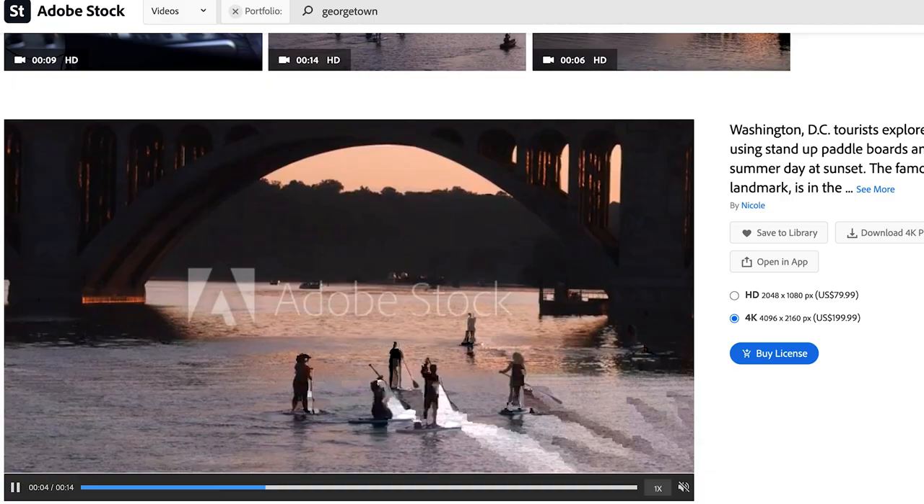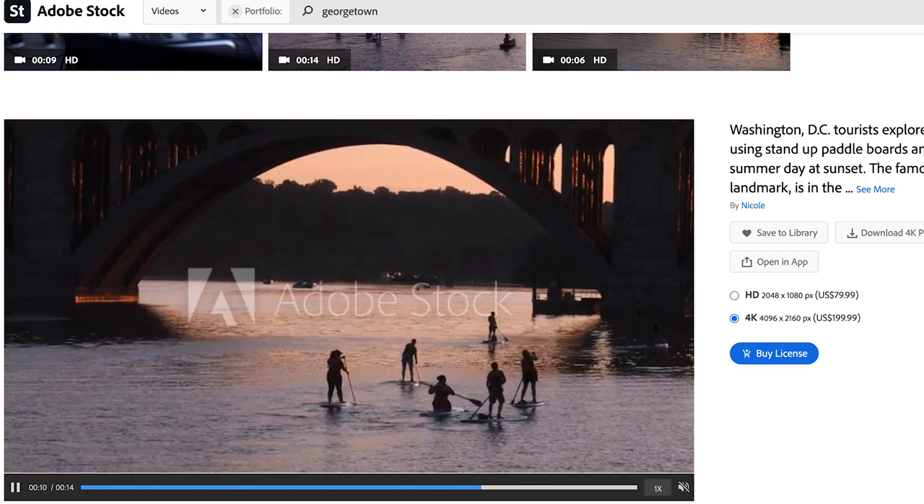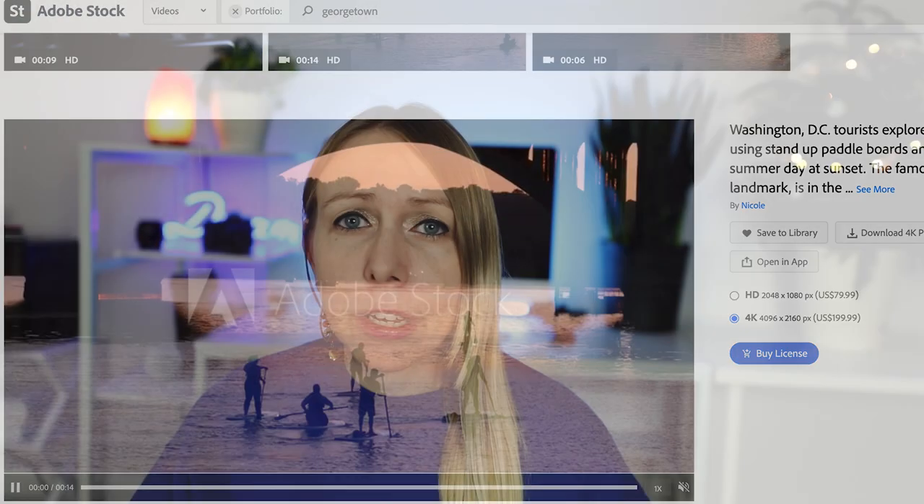My second top seller on Adobe Stock in terms of video content is people enjoying a day on the Potomac River in Washington DC. I have a few variations of this video clip which have been downloaded at different times, and basically this one does really well. It shows some of the culture of Washington DC and some of the things that people do here in the summertime.